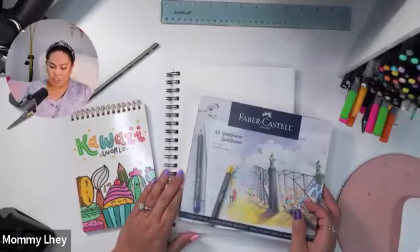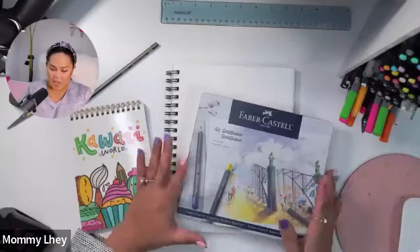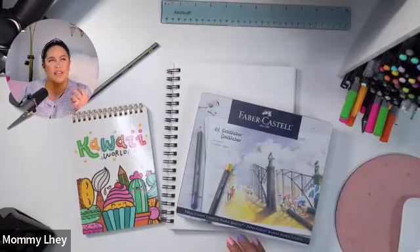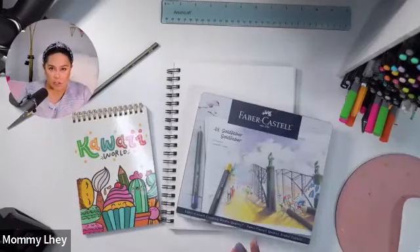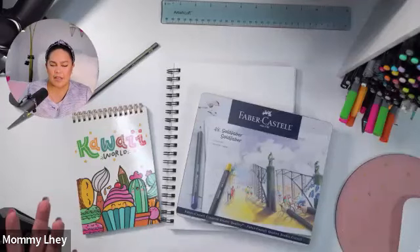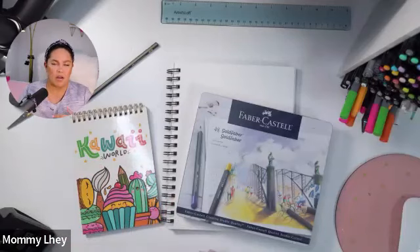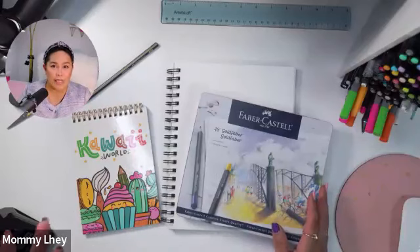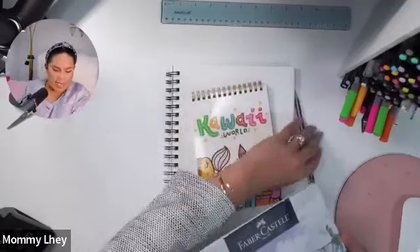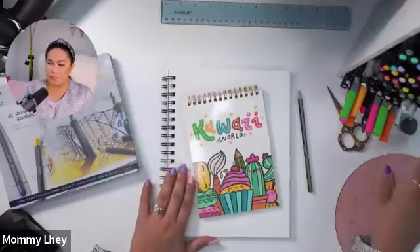Today we're going to be using some Faber-Castell supplies. If you don't have the exact supplies, that's totally okay. I have some markers, the Goldfaber pencils, and the Faber-Castell PITT Artist Pens. Pencil gives your doodles character with that unique texture on paper, and markers give a different look too. Watercolors, pencils, markers, or even a ballpoint pen all work — we're just doodling! I also have my sketchbook and the Kawaii World Kit, available at Michaels soon.